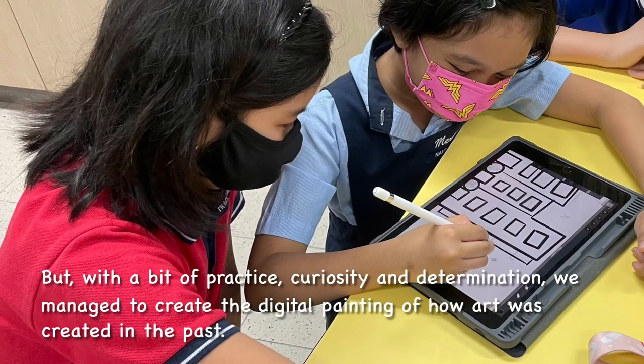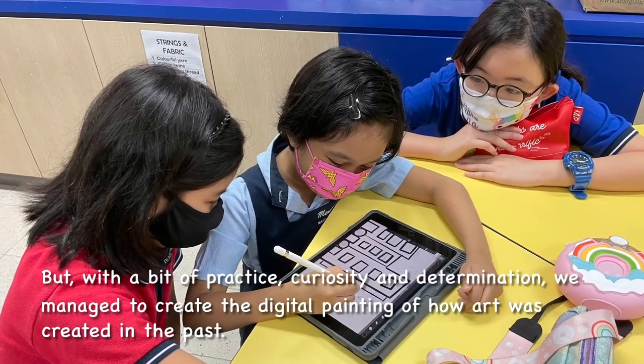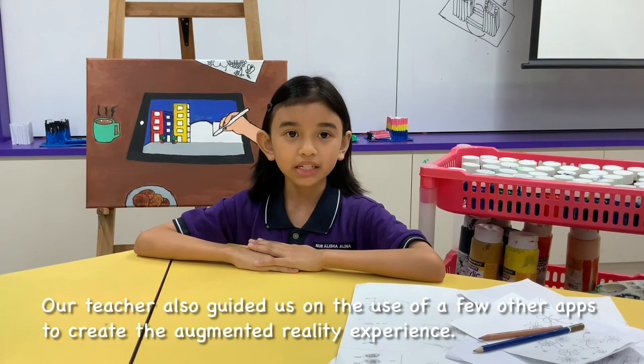But with a bit of practice, curiosity and determination, we managed to create the digital painting of how art was created in the past. Our teacher also guided us on the use of a few other apps to create an augmented reality experience.